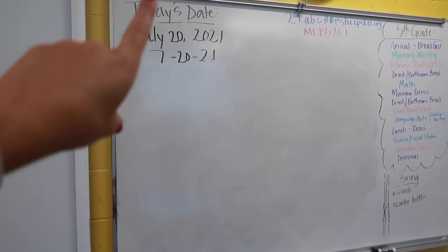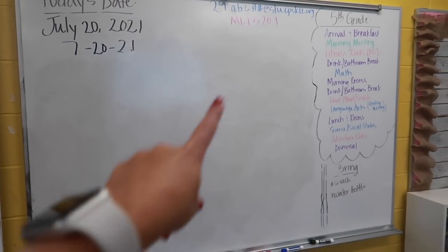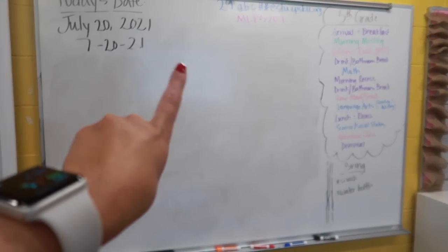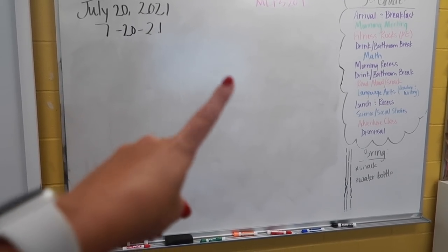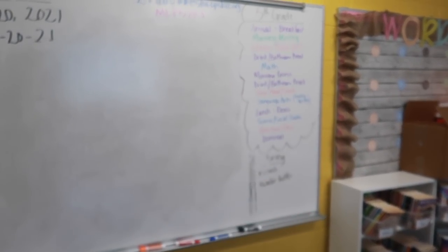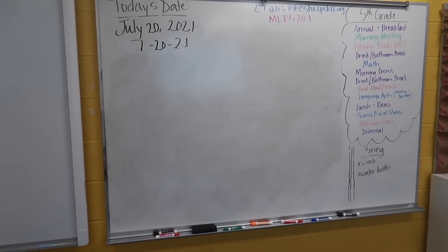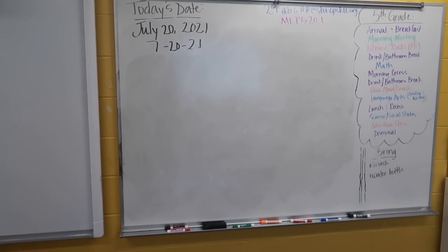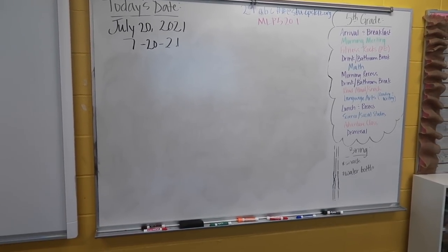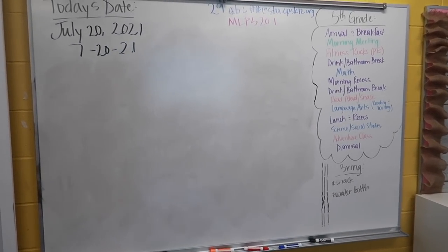I also might rearrange my whiteboard. Last year I had our schedule on one side, some behavior management stuff in the middle to write on, and our voice levels with voice level lights on the other side. I'm not sure if I'm going to do it the exact same way — part of me just wants to switch it up. I would love some whiteboard ideas — what do you guys put on your whiteboard? Obviously the date and schedule, but let me know if you put anything else that you find super helpful.